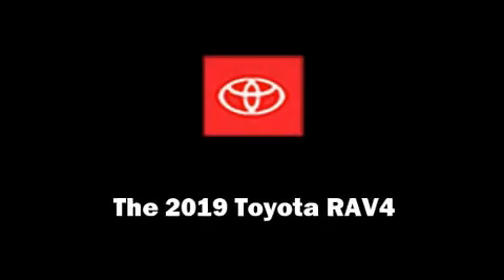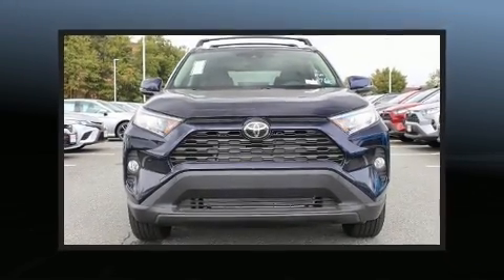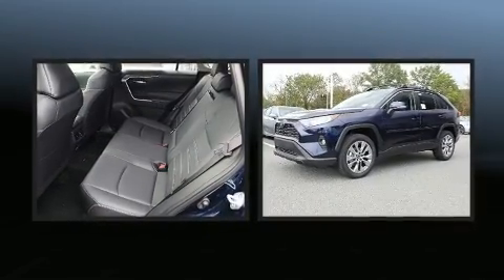Load your family into the 2019 Toyota RAV4. It features all-wheel drive versatility, an automatic transmission, and a 2.5-liter four-cylinder engine.